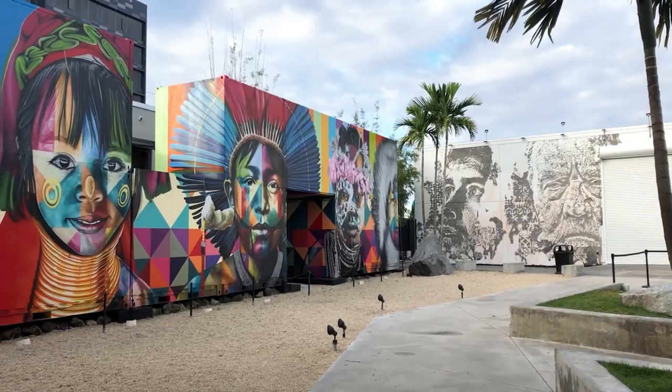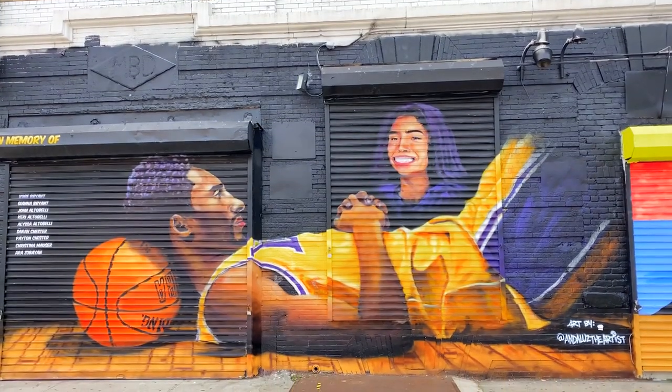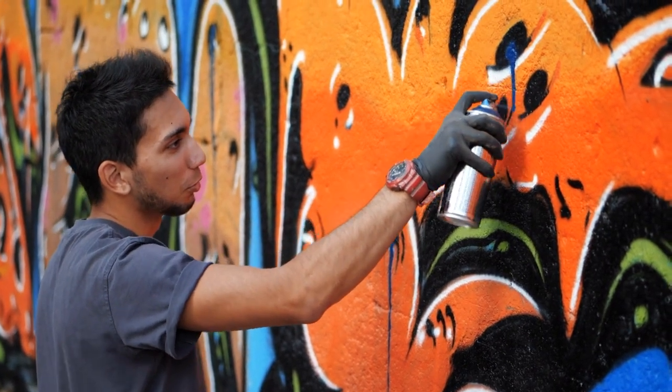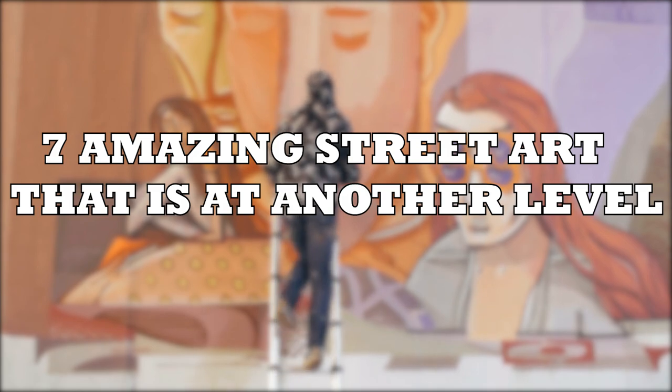It might not seem like a big deal now, but street art was once frowned upon. Historically, graffiti and hip-hop are where it all came from, but now spray paint and latex are pushing the medium forward with both optical illusions and moving mannequins. Here are seven amazing examples of street art that are at another level.